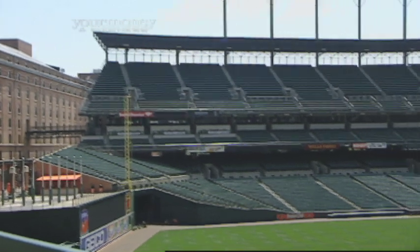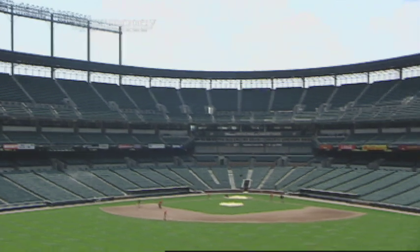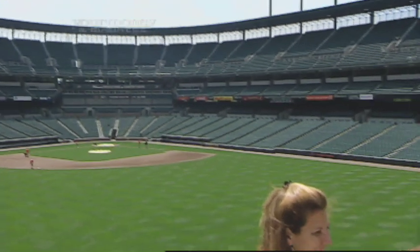Janet Marie, thank you for speaking with us. I'm delighted to be here. It was 20 years ago that this facility opened and it's known everywhere as a trendsetter in ballpark design. Talk a little about the trends that Oriole Park at Camden Yards set.